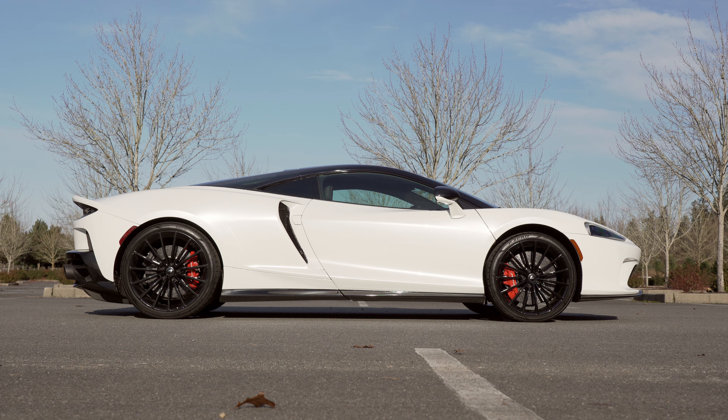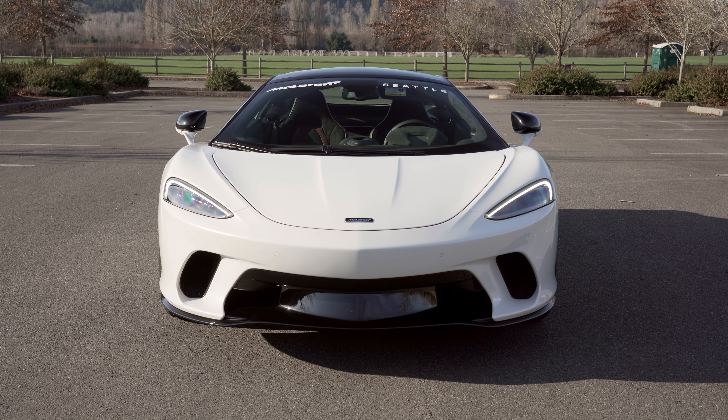Like other GTs, wheel sizes are staggered on this one with 20-inch wheels up front and 21-inch in the rears, both wrapped with sticky Pirelli P Zero rubber. Now let's get into the GT and start it up.